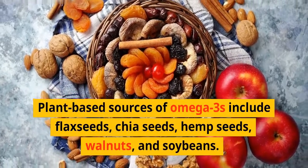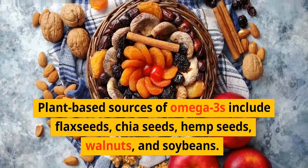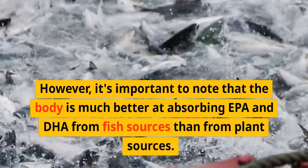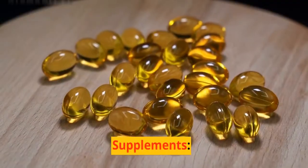Plant-based sources of omega-3s include flax seeds, chia seeds, hemp seeds, walnuts, and soybeans. However, it's important to note that the body is much better at absorbing EPA and DHA from fish sources than from plant sources.